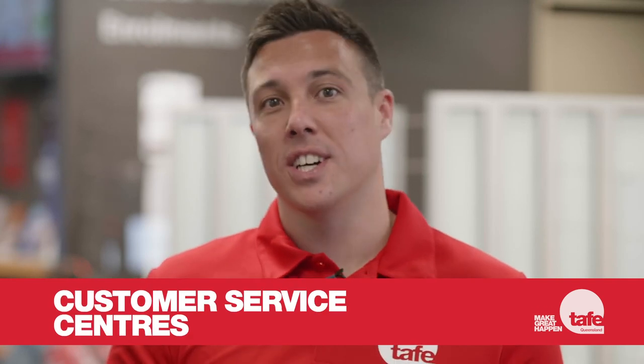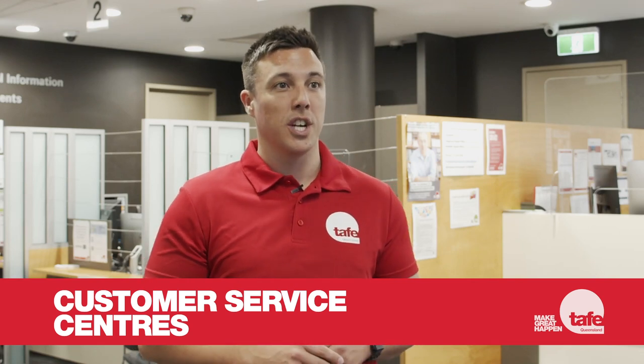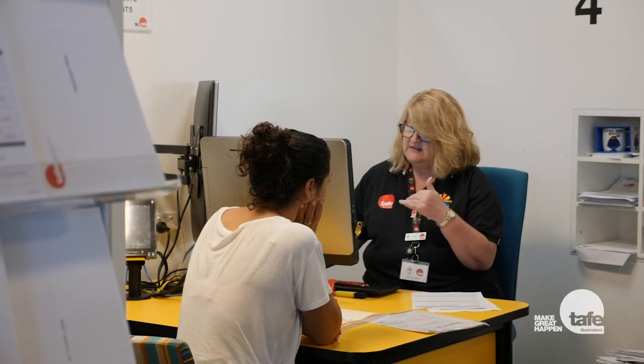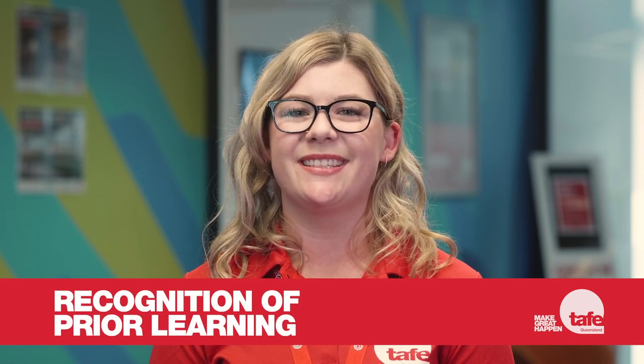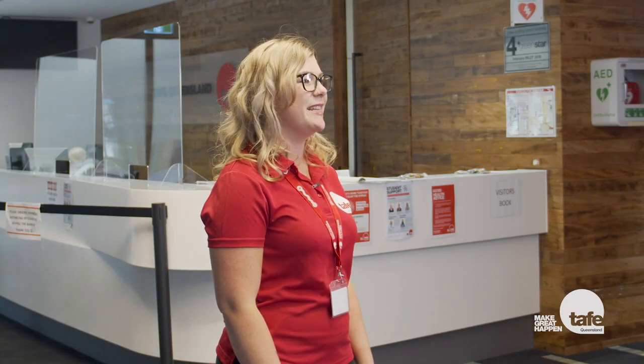Whilst orientation is designed to tell you everything you need to know about studying at TAFE Queensland, you'll no doubt have more questions throughout your study journey. If you're not sure where to go for help, a customer service centre is a great place to start. The friendly staff at our customer service centres and student hubs can answer questions, make changes to your enrolment, assist with payment plans and provide information on courses and eligibility criteria. Students can get recognition for their previous study or work experience through our credit transfer and recognition of learning processes. If you're eligible, you may be able to fast-track your way to a qualification by applying credits from previous successful studies and experience. Visit our website or contact your local customer service centre for more information.